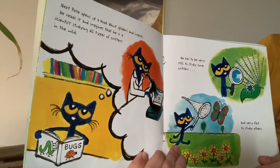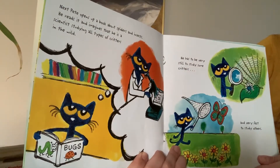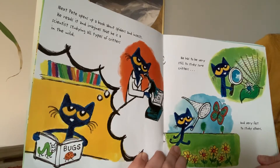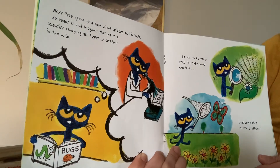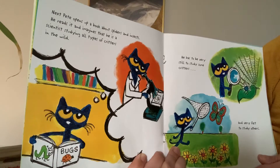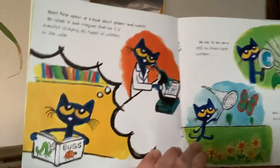Next, Pete opens up a book about spiders and insects. He reads it and imagines that he is a scientist studying all different types of critters in the wild. He has to be very still to study some of the critters and very fast to study others.